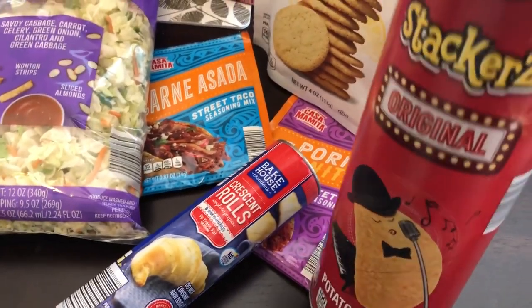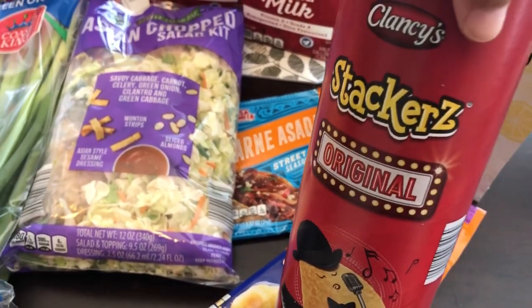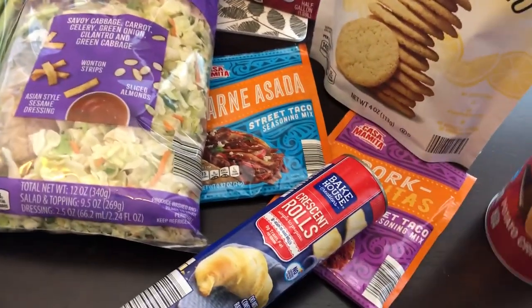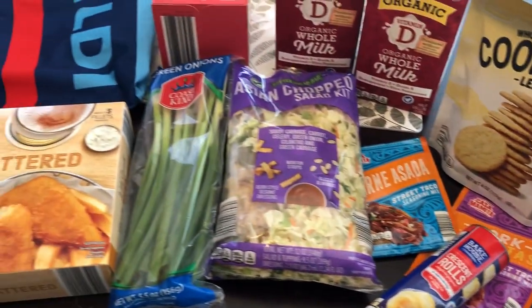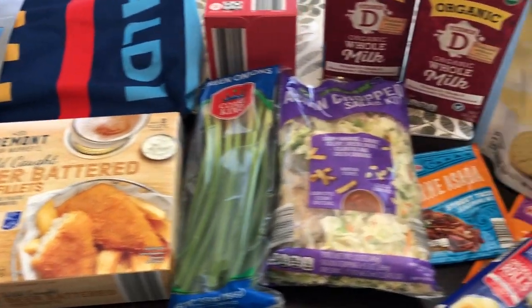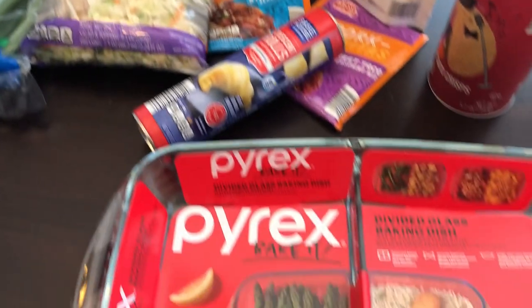And then I grabbed these — my two-year-old loves Pringles and I've never tried these before, so I'm gonna see if he likes these. So this is everything that I picked up from Aldi. It was like $43 and some change. And then I ran to Walmart to grab this.